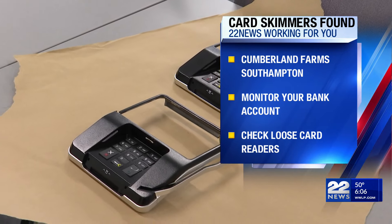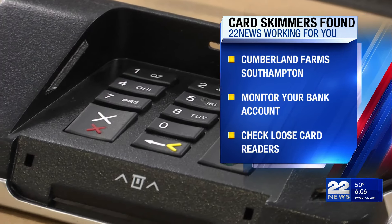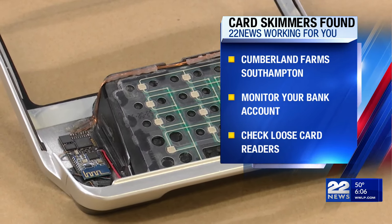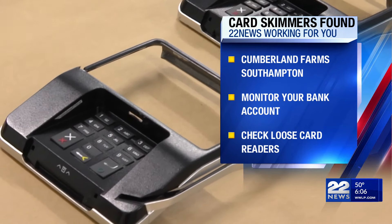Card skimmers are illegal devices installed at gas pumps, ATMs, and other locations that can steal credit and debit card information, costing financial institutions and consumers more than $1 billion each year, according to the FBI.